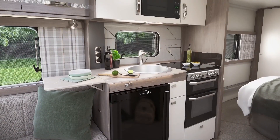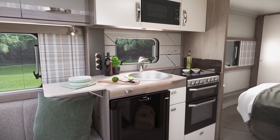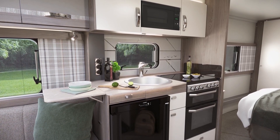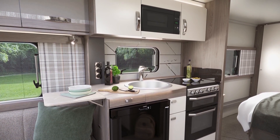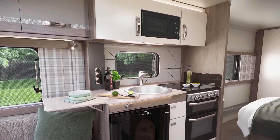The kitchens receive an overhaul with soft close drawers, a new flatbed microwave, and bespoke washing-up bowl. The 560L and the 580 layouts will benefit from the tall dual-hinged slim lined fridge, which provides plentiful storage for food and drink.